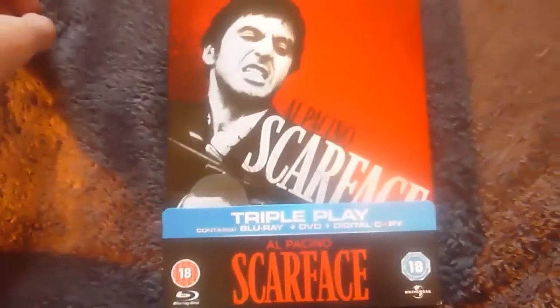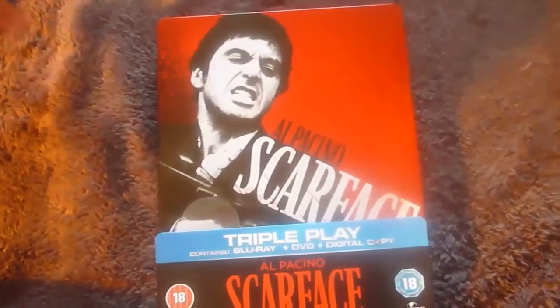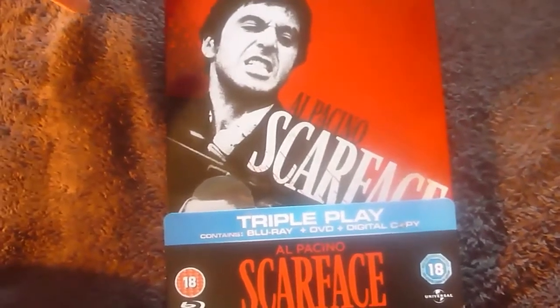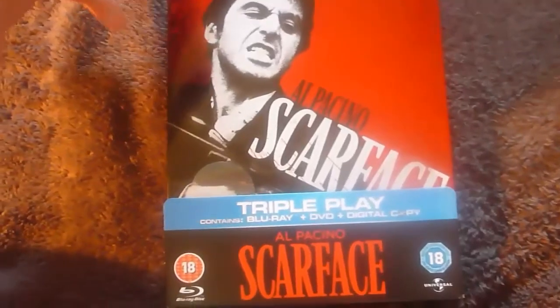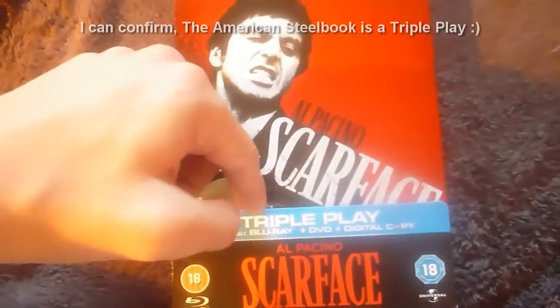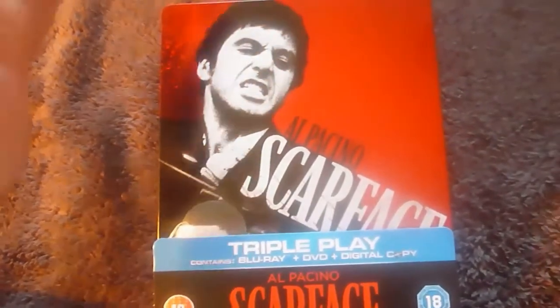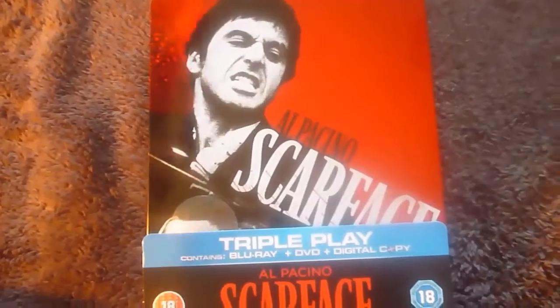So that's the Scarface Blu-ray triple play unboxing from the UK. It's region free. There is an American equivalent and that has the original 1932 Scarface included, but I'm not sure if it's a triple play — I'll have to check that out. Great video, great audio, great film. Highly recommended. Thanks for watching.